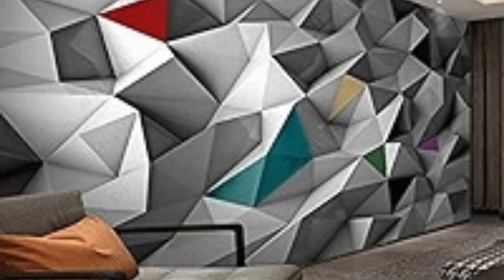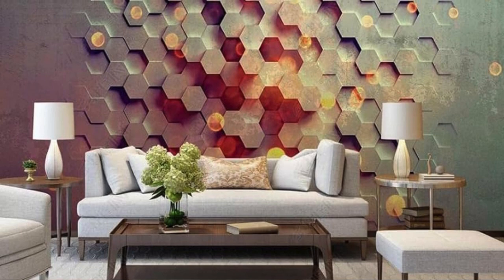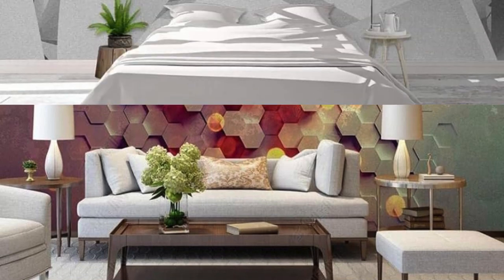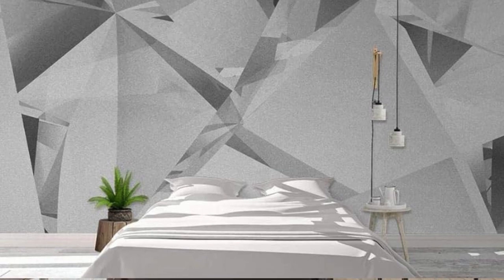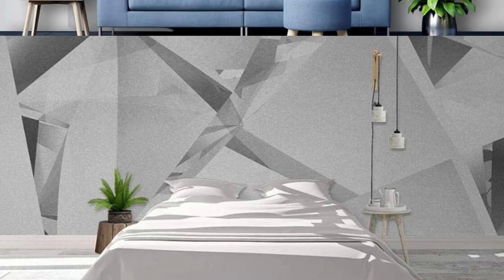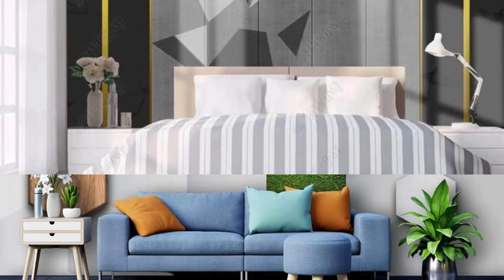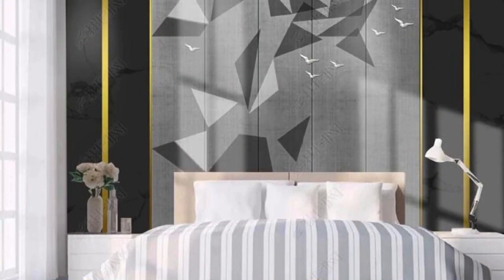Picture yourself surrounded by a forest of enchanting blossoms, their petals reaching out to you with an almost tangible realism. Our 3D wallpapers are not confined by the limitations of traditional flat designs — they break through those barriers, inviting you to explore the extraordinary within your own living space. The meticulous craftsmanship ensures that every texture and every contour is brought to life with vivid precision.